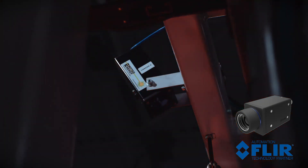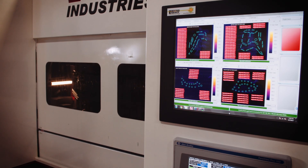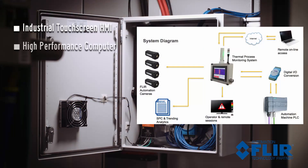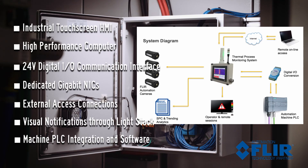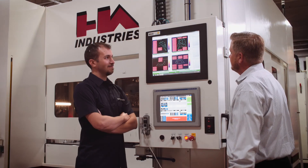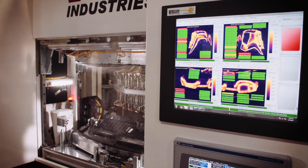The process control package includes the thermal machine vision software and programming for automated processes. This is a machine vision solution integrated with the equipment to monitor your process as it happens. The process control package provides the option to halt the entire process and wait for supervisor inspection. Data is also recorded and retained for later analysis.